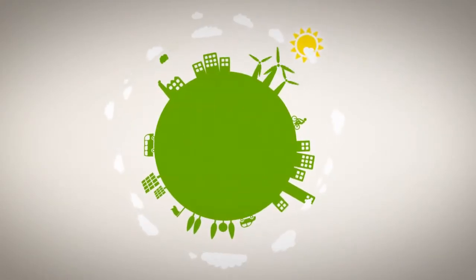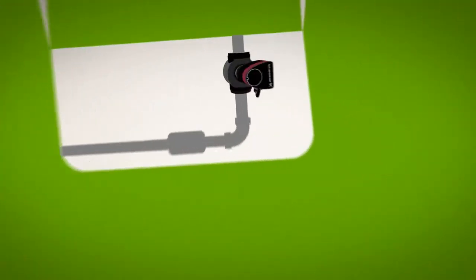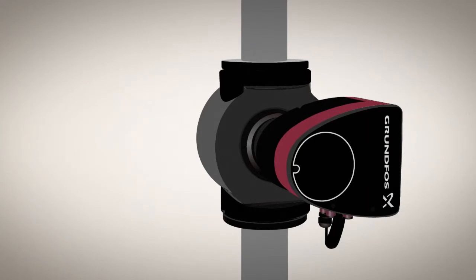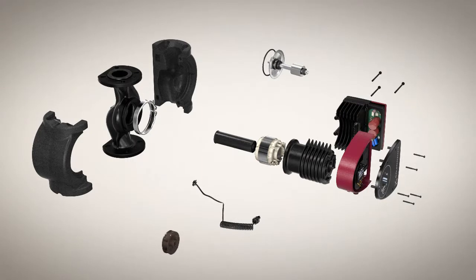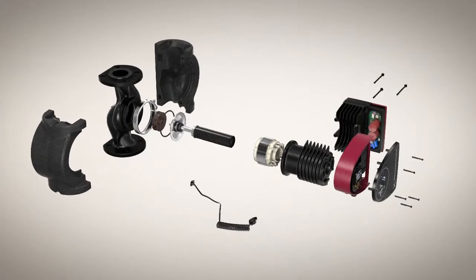As demand for efficiency surges, building operators are zeroing in on the untapped potential of ultra-efficient circulator pumps. From its improved hydraulics and rotor system to a built-in differential pressure sensor, every detail of the Magna 3 is designed to boost efficiency.